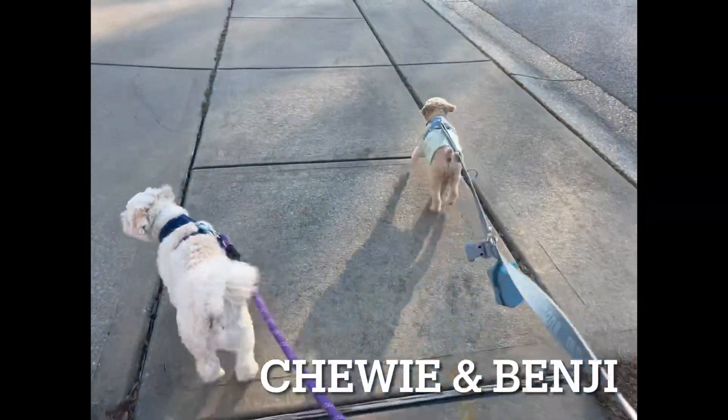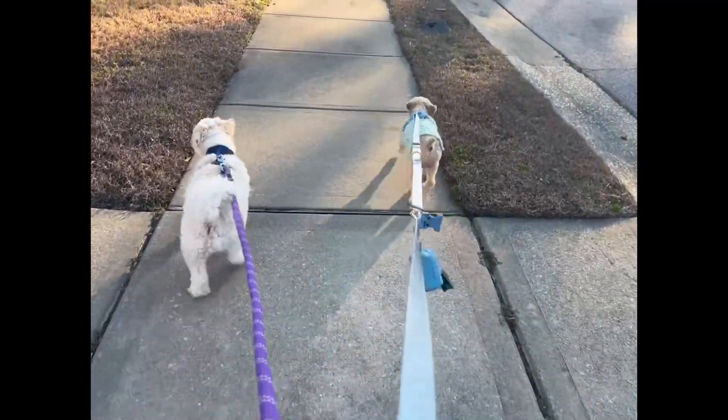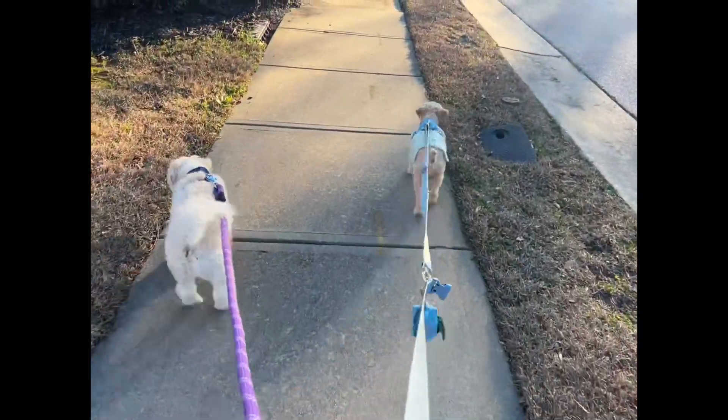Number one, timing is crucial. Avoid walking your dog during the hottest part of the day. Opt for early morning or late evening walks when the sun's intensity is reduced.